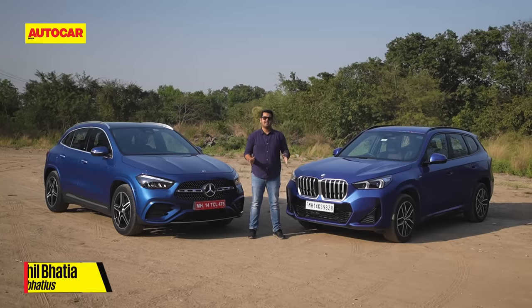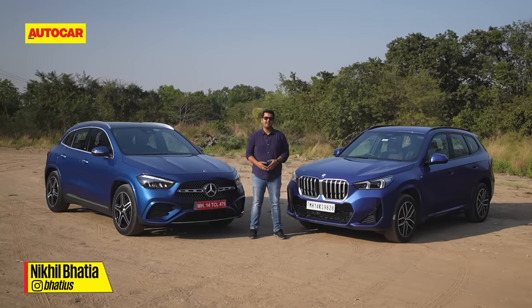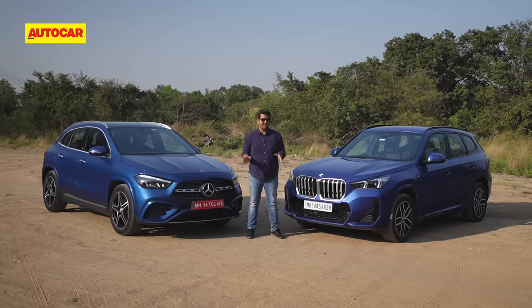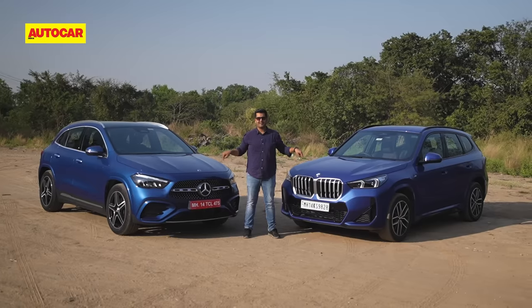If you're looking for your first luxury car, need the added ground clearance only an SUV or crossover can get you, and it must be a diesel, these are the models of interest.